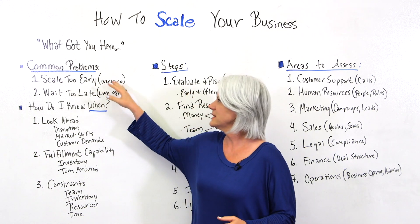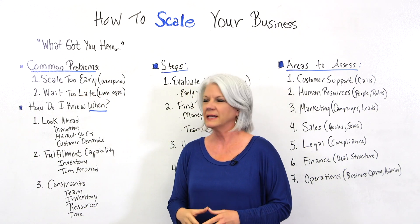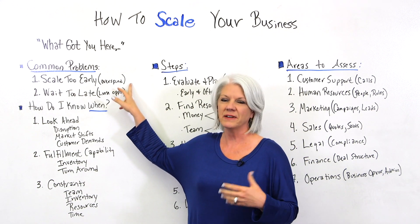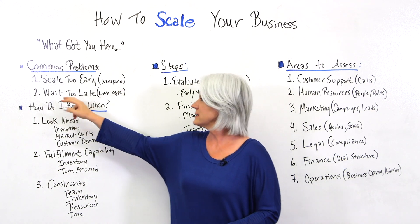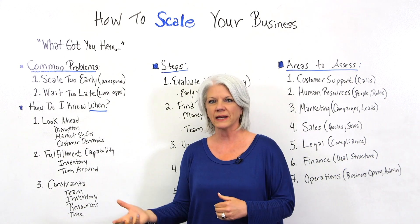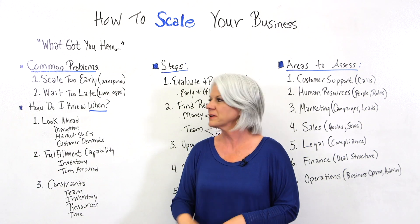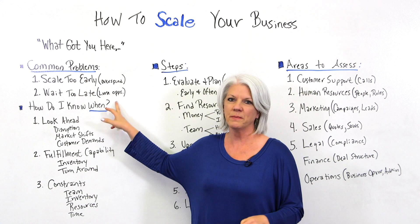There are some common problems. Number one, sometimes people scale too early — when that happens, investments are made beforehand and they overspend their budget. The second case is when they wait too late. If you don't scale quickly enough and opportunities come in faster than you can handle them, you actually lose opportunities that sometimes you may not get back.